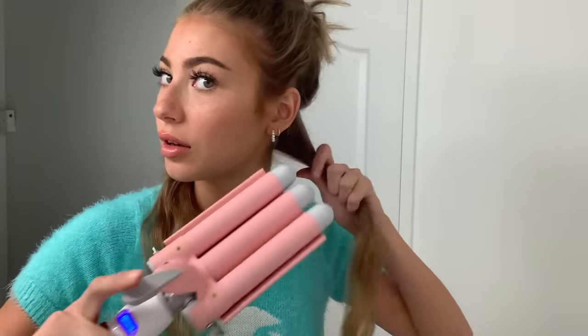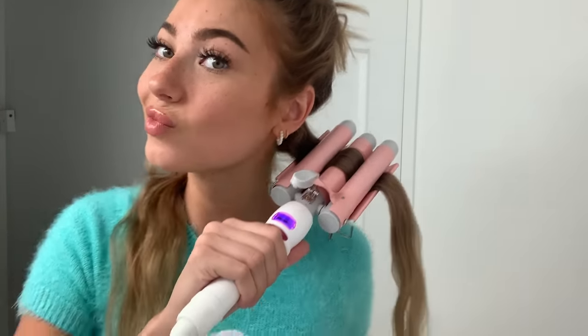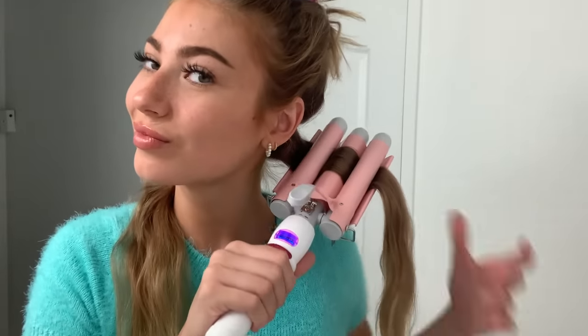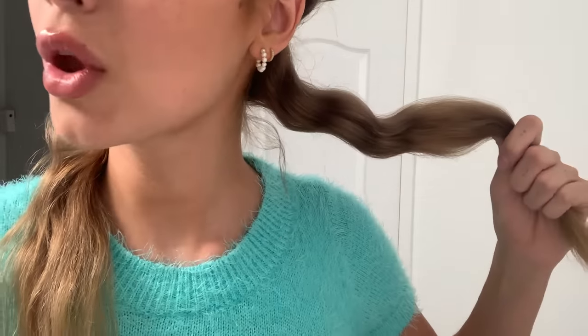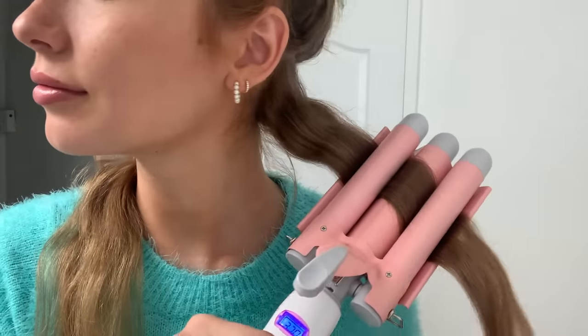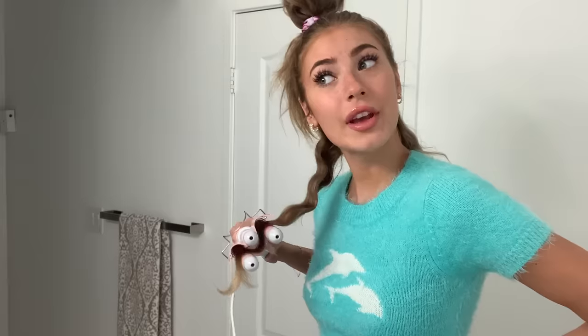The way you want to use the waver is by sectioning off your hair. The larger the sections, the looser the waves; the smaller the section, the tighter the waves. You start at the root and leave the ends out, then just clamp the waver onto your hair and leave it on for about 10 seconds or until your hair has formed the complete wave. Once you remove it, you can see those perfect little beach wave formations forming. Just move it down the strand until it's completely covered in waves, and repeat all over your head.